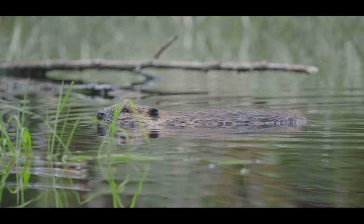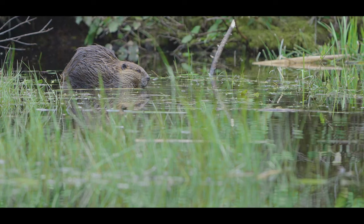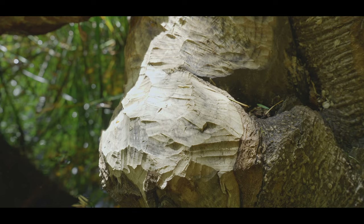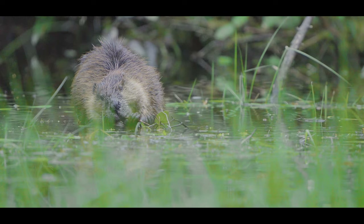With webbed feet, a flat scaly tail and thick fur, this semi-aquatic herbivore is built for the water. Weighing in at up to 30 kilograms and growing to a length of two to three feet, their diet consists solely of vegetation. Trees surrounding their lake make ideal construction material for their dams and lodge, while the soft inner bark layer known as cambium provides essential nutrition. They eat two kilograms of vegetation every day and are the only mammal capable of digesting cellulose plants, thanks to a unique set of microorganisms found in their large intestine.